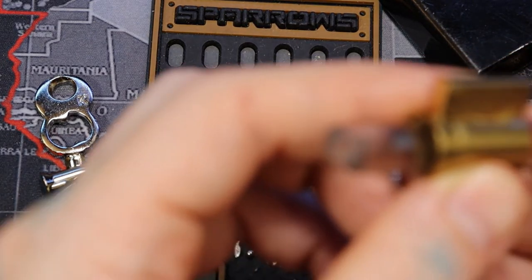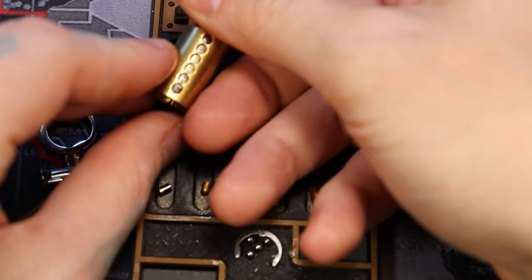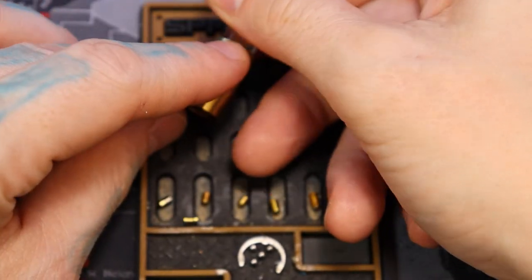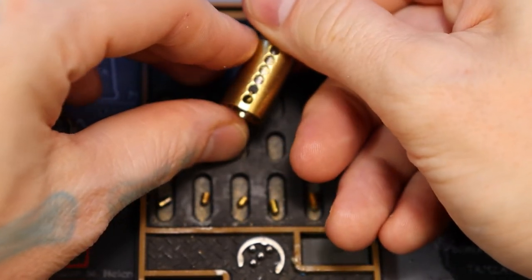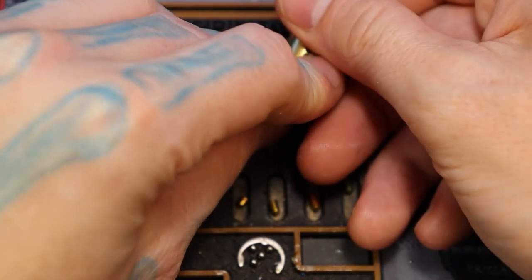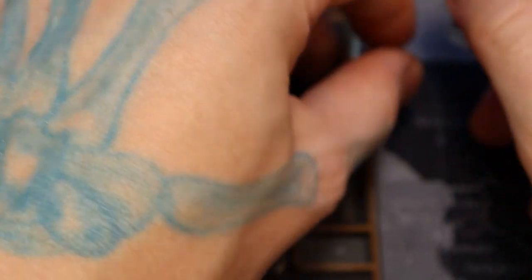So here's the front. Spool, spool, spool, a spool, a serrated pin, and a spool.